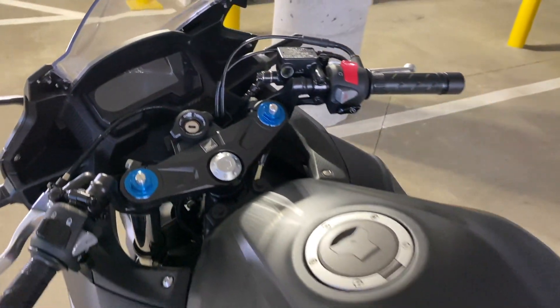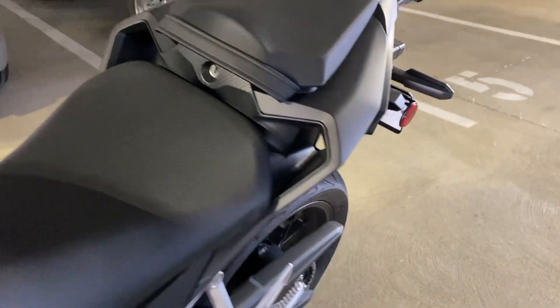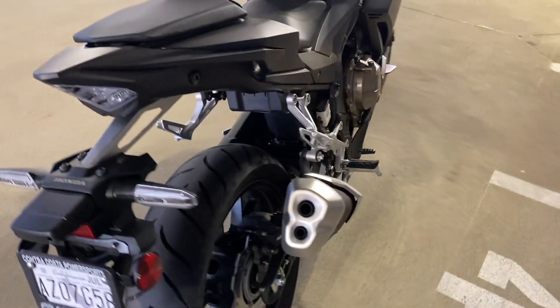So if you remove the tank decals, know that you're going to have to deal with that, probably professionally, unless you're really good at paint correction and sanding and all that. For now I'm just going to leave it the way it is — it doesn't look too bad, and I'm really just not looking at the tank when I'm riding.